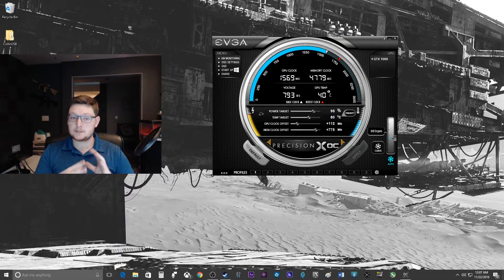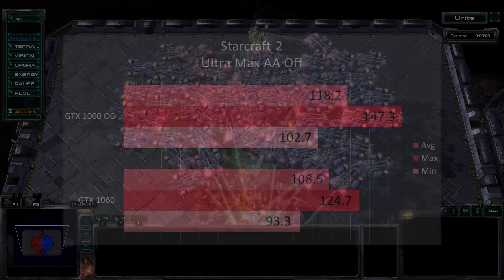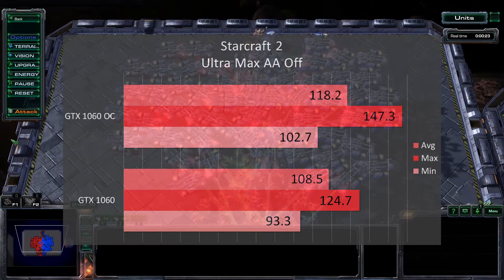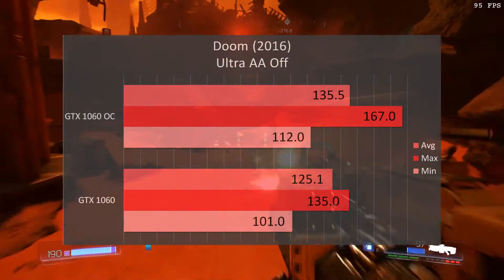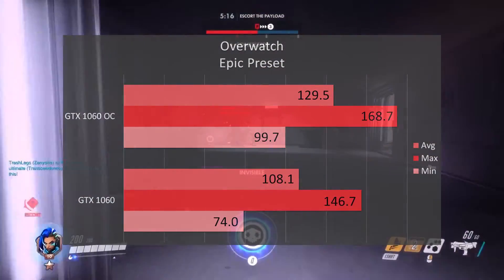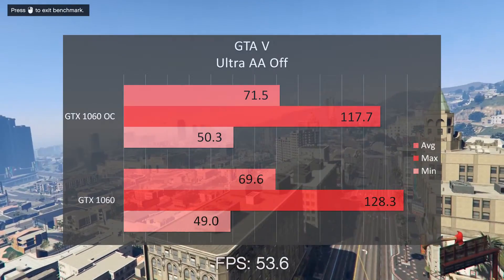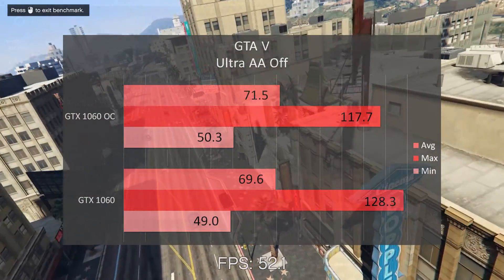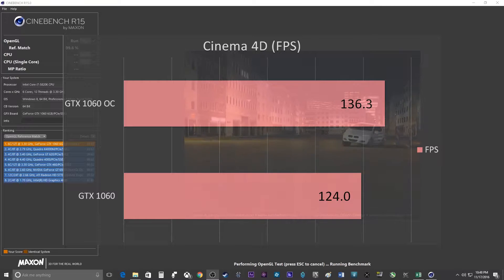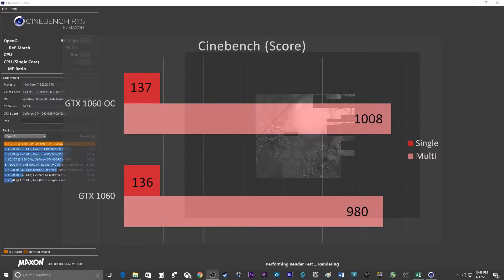Let's get to the part you're actually here to see — I'm going to show you the benchmarks. I'll go through them pretty quickly because I took a lot of data and I don't want this video to be super long. You can pause the video at any time if you see a particular benchmark that interests you. I'm going to spend about five seconds on each one, so let's roll the benchmarks.